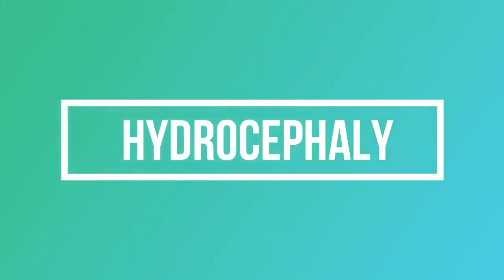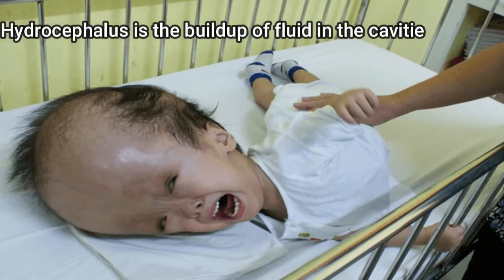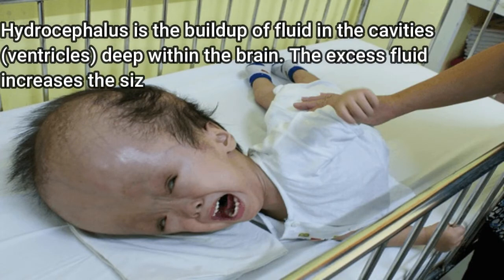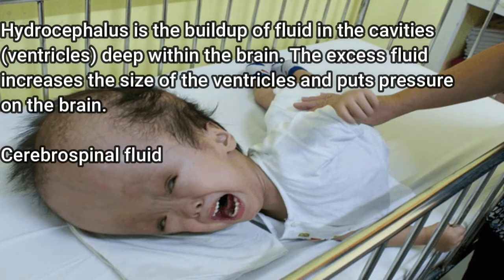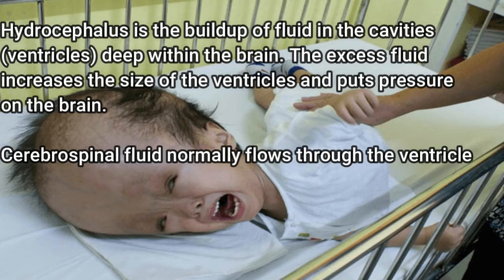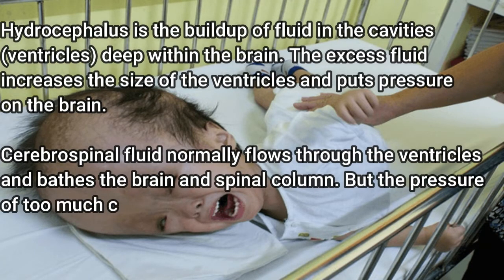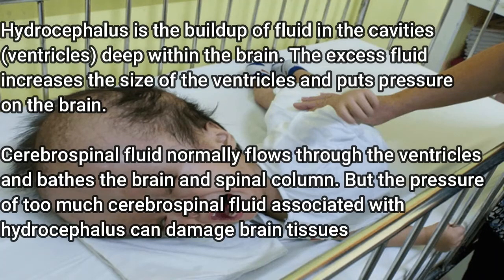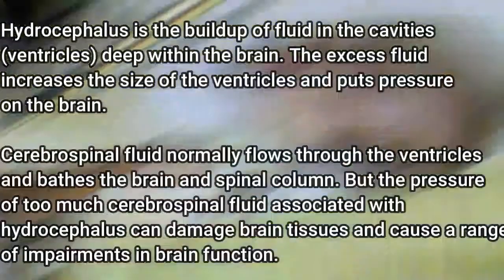Today's topic: hydrocephalus. Hydrocephalus is the buildup of fluid in the cavities, or ventricles, deep within the brain. The excess fluid increases the size of the ventricles and puts pressure on the brain. Cerebrospinal fluid normally flows through the ventricles and bathes the brain and spinal column, but the pressure of too much cerebrospinal fluid can damage brain tissues and cause a range of impairments in brain function.